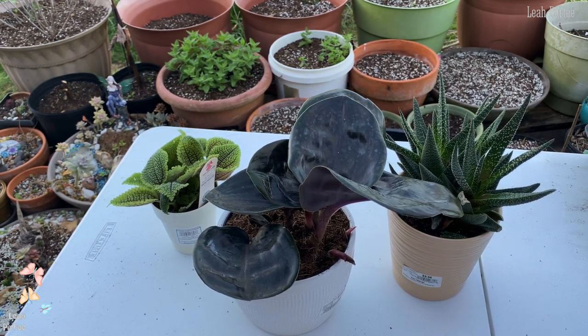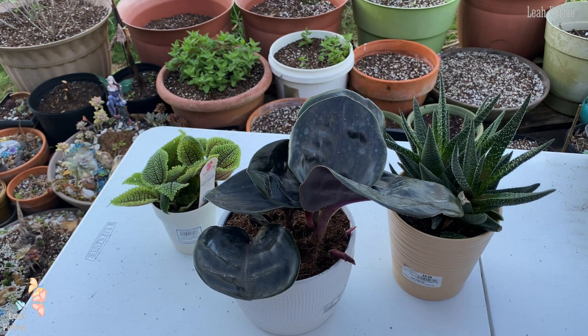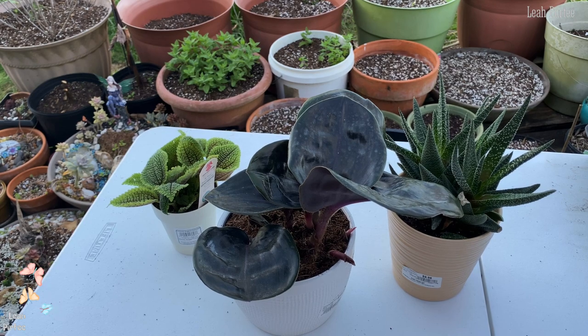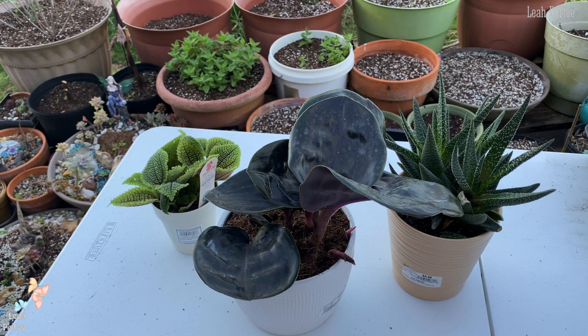I also saw another plant — an Alocasia — whose leaves looked damaged. I asked the store personnel if they could give me a discount because of its condition, but they wouldn't, so I said thank you and put it back on the shelf. You shouldn't pay full price if the plant isn't really worth it at that condition.